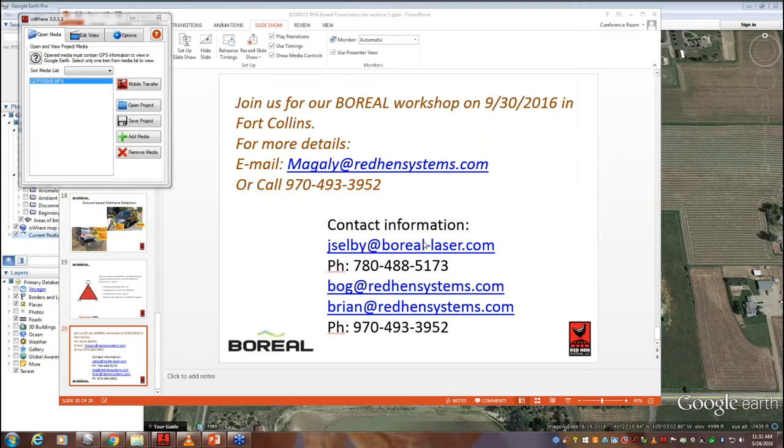Robert asks: what is the ballpark cost of the equipment? John and I will follow up with you after the webinar to get you pricing information, figure out what package you want to look at, and go from there.